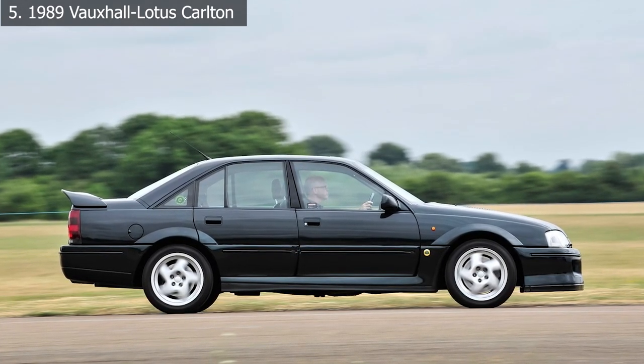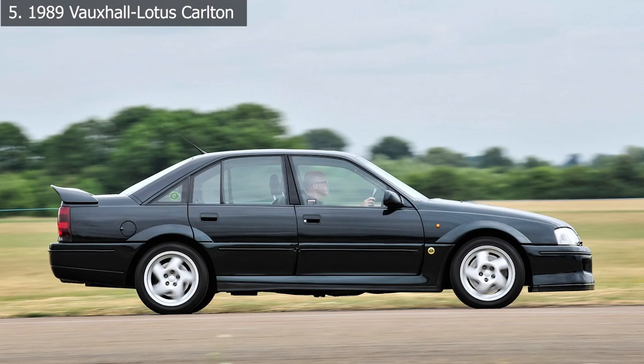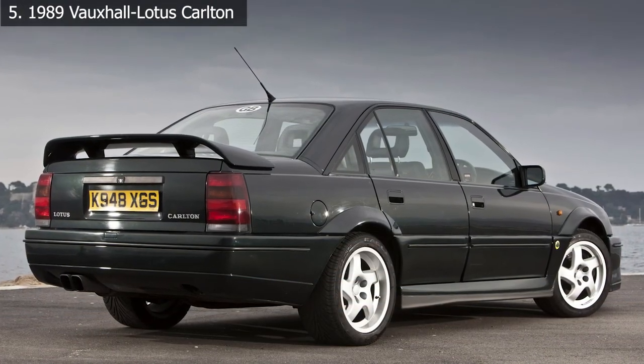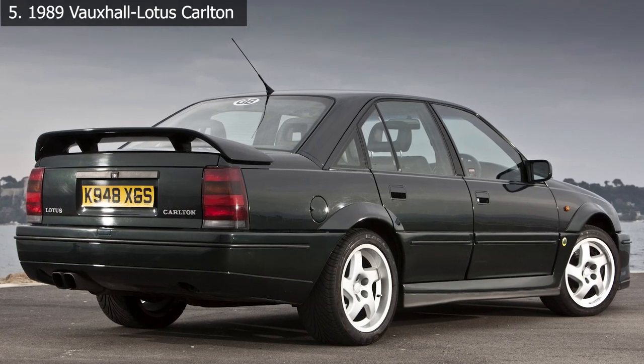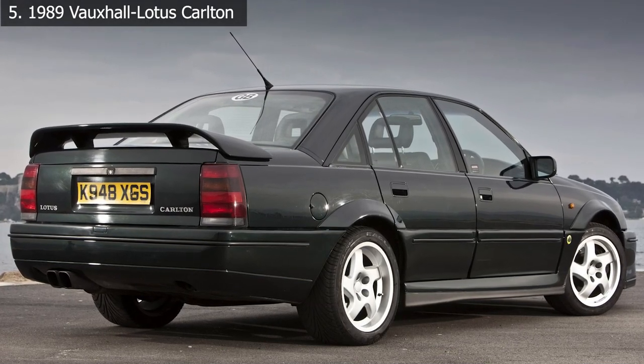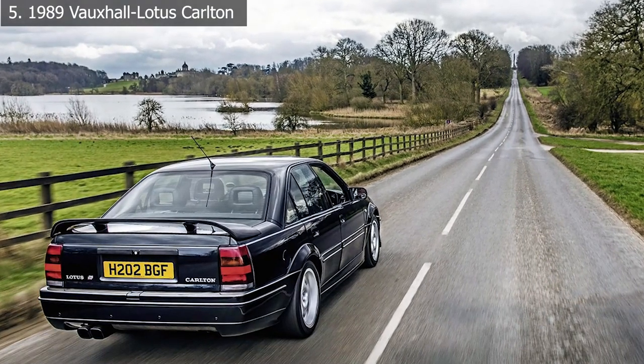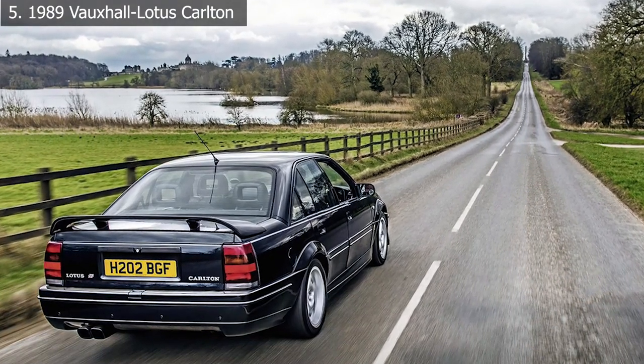After all of the upgrades, the Vauxhall Lotus Carlton could attain speeds of more than 170 miles per hour and accelerate from 0 to 60 miles per hour in 5.4 seconds. Inevitably, the Carlton became a favorite of street racers and criminals because they could evade the police without sticking out like a sore thumb in traffic.